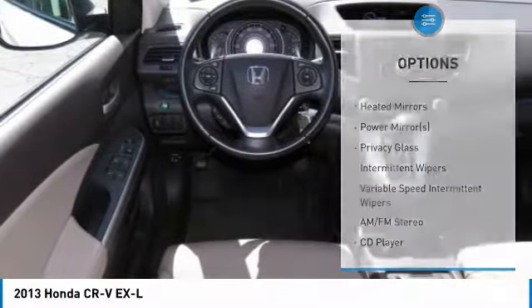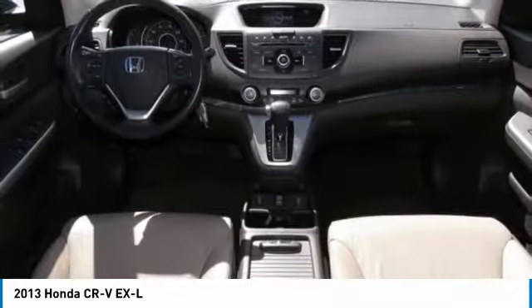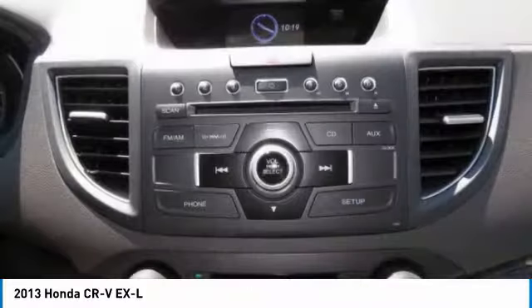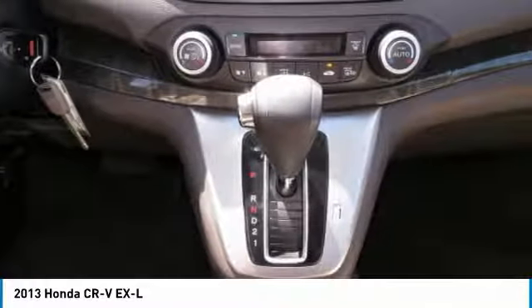Additional features include a leather-wrapped adjustable steering wheel, power steering, four-wheel disc brakes, and aluminum wheels. Searching for a dependable vehicle that looks great too? You've found it — so stop in today.